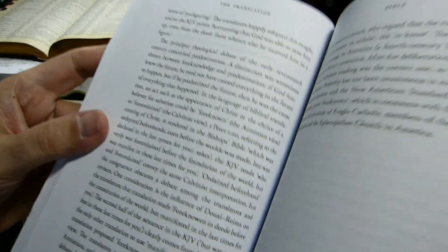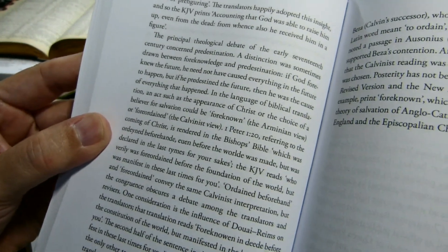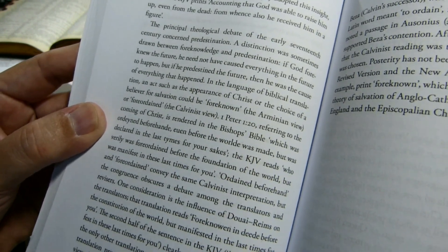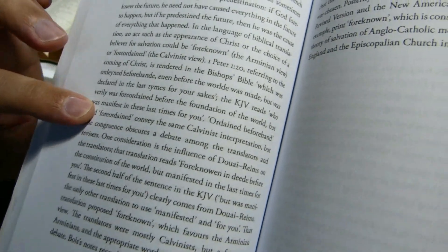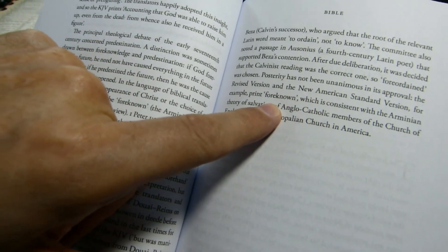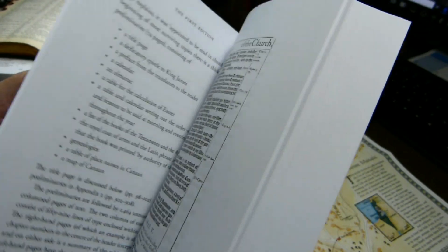Here is an interesting section about the theological — perhaps — bias of the translation, and an interesting section about the translation of 1 Peter 1:20, whether the word should be, as in the Bishop's Bible, 'ordained beforehand,' or 'foreordained,' which is what they chose, or, as in more recent translations — they mention the New American Standard — 'foreknown,' which the author considers the Arminian view of the way to translate that verse.